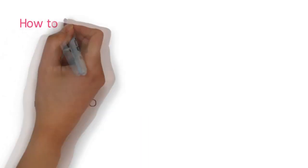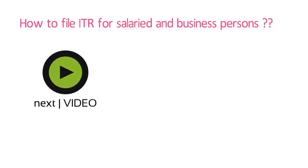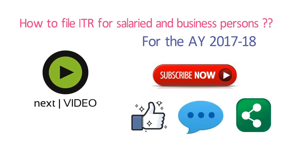In my next video, I am going to show you how to file income tax return for a salaried and business person for the assessment year 2017-18. If you find my videos helpful, kindly subscribe to my YouTube channel to stay updated with future videos. It is absolutely free to subscribe, and please like, comment, and share as much as possible — it supports the channel and helps me create more content. That's all for today. This is Gora Jashnani signing off. See you soon in my next video.